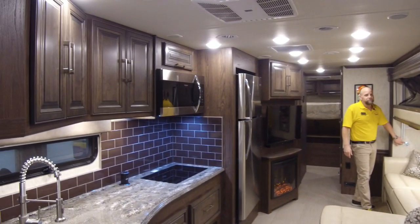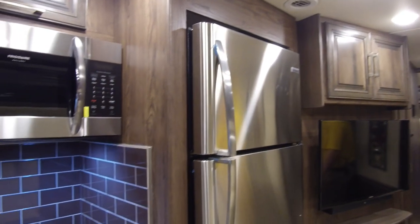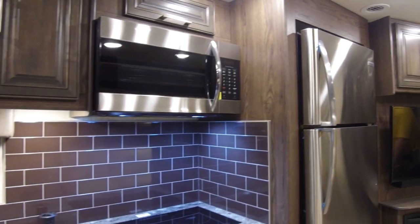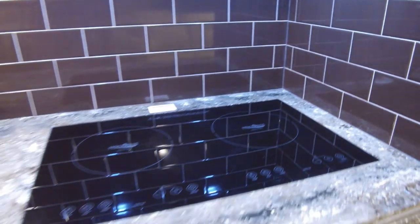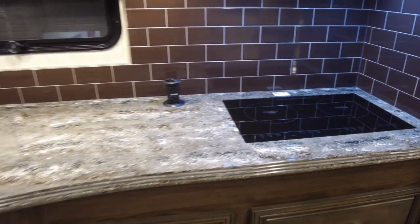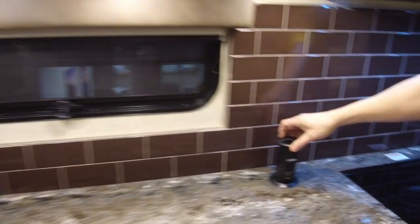Residential style fridge, induction cooktop, notice the solid surface countertop, convection microwave, and a nice little pop-up for your outlets and USB connectors.